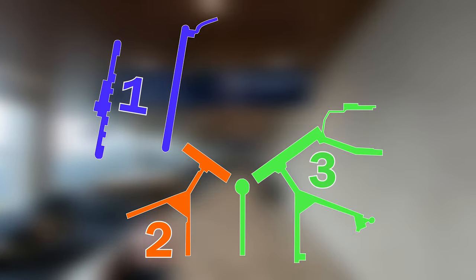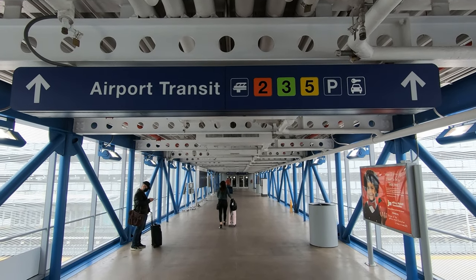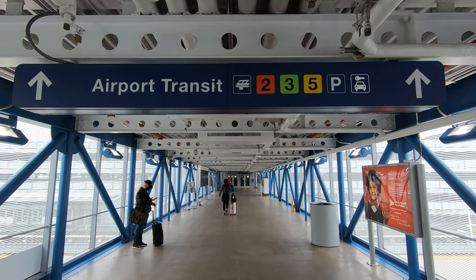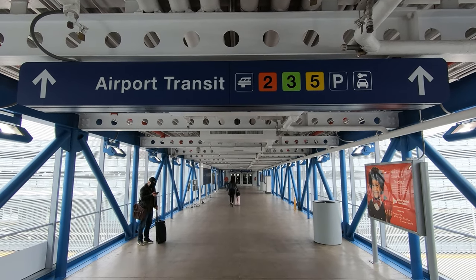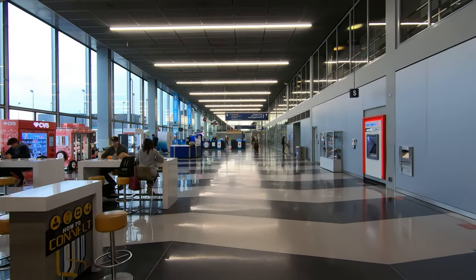Terminals 1, 2, and 3 are connected airside, and Terminal 5, mostly used by international carriers, is separate. You'll need to leave security to access Terminal 5, or if you land in Terminal 5 and need to access the other terminals. If you're outside security, you can connect to all four terminals at the rental car center using a free automated people mover, but we'll come back to that. Let's explore each terminal, and we'll start where O'Hare does at Terminal 1.